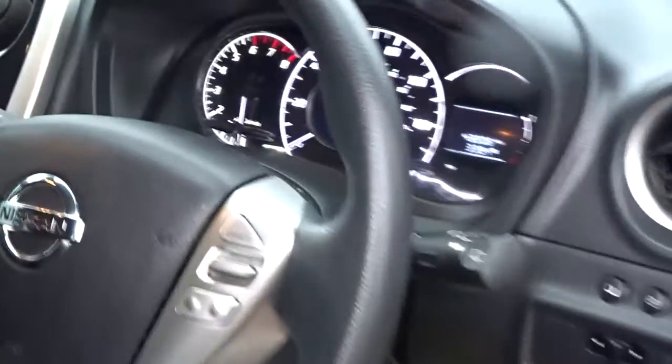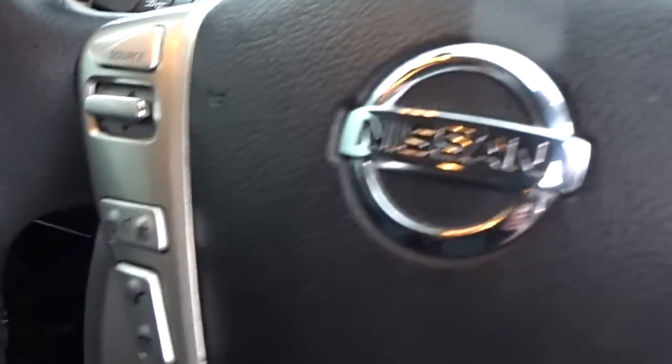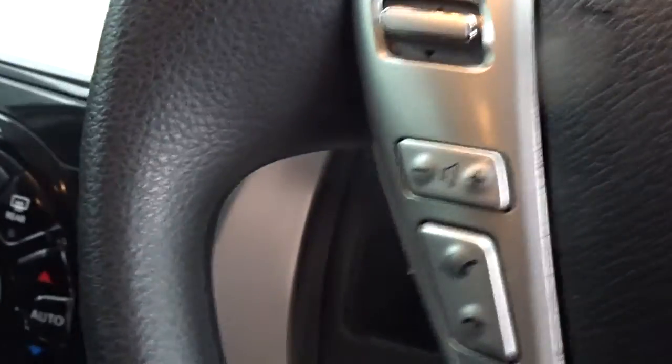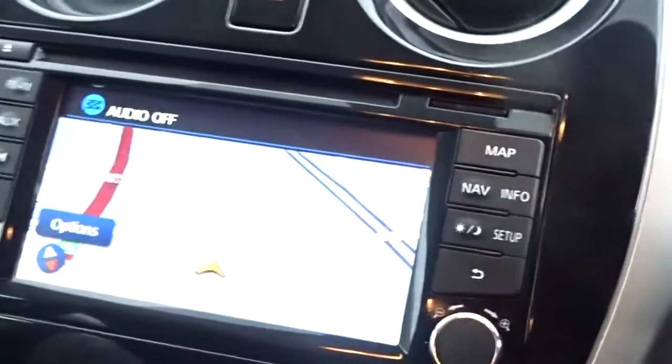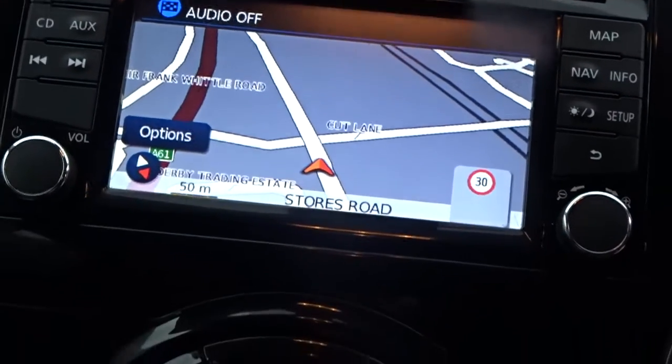Starting off in the interior, we see a multi-function steering wheel with speed restriction, audio controls and full Bluetooth device connectivity. As mentioned earlier there's also satellite navigation, and an AM/FM radio CD player with Bluetooth.